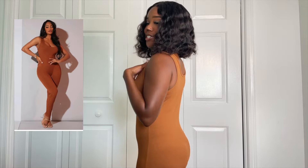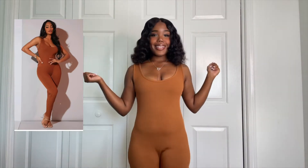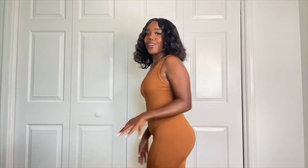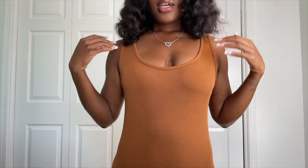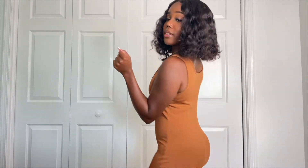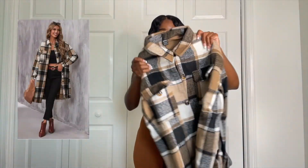Outfit number one is this burnt orange jumpsuit, and when I tell you I feel sexy in this — it feels really, really good. The booty is looking real cute, I absolutely love this. It makes me feel sexy, and I love how it looks up top. This is honestly perfect for the fall — tell me this ain't cute for the fall.